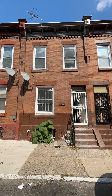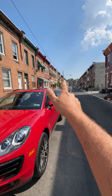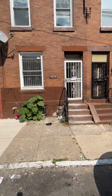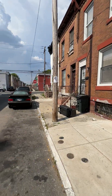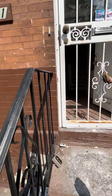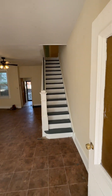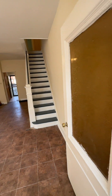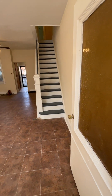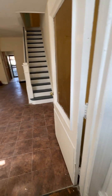We're here at 2761 North Taylor Street. Taylor Street goes down to Lehigh Avenue and Somerset is right over here. We've got a nice size two bedroom, just been freshly painted, and there's a nice little vestibule to come into.